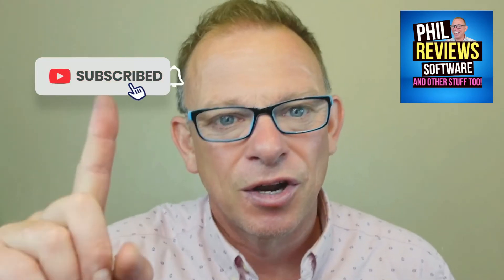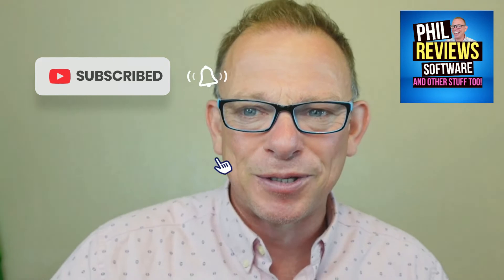Just before we jump into it, click that subscribe button or I will start putting annoying graphics on every video saying click that subscribe button. And don't forget — whatever software I'm reviewing, always check the link in the description. Phils.deals is the new one, and it'll be forward slash, for example, this one will be DMARC. Always the best price for the software — it could be a lifetime deal or just a really great price.